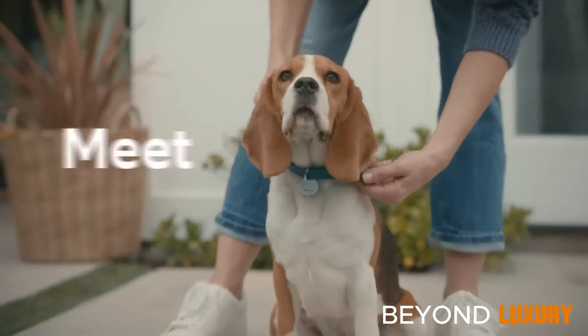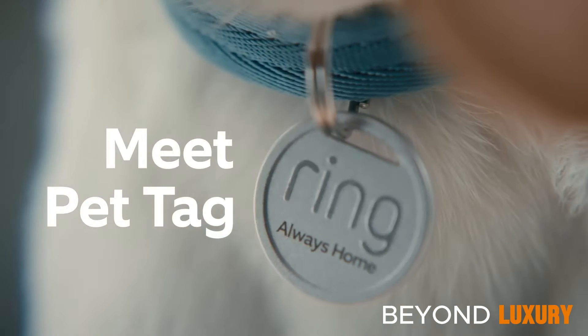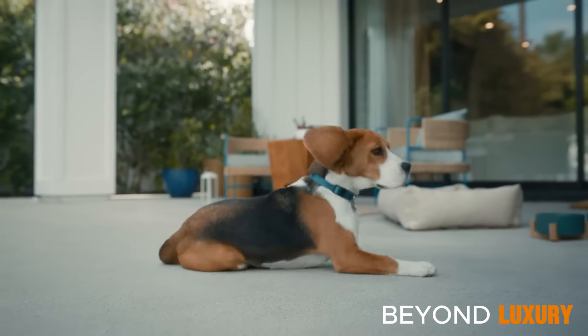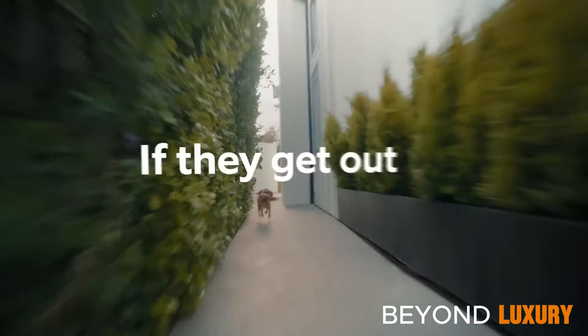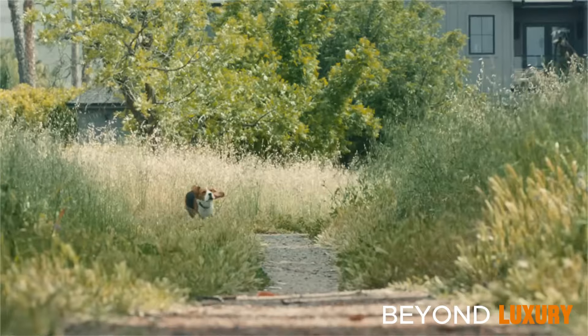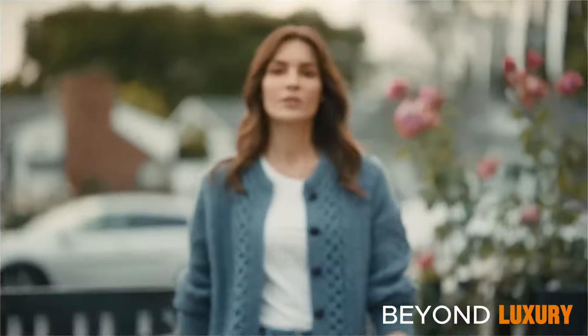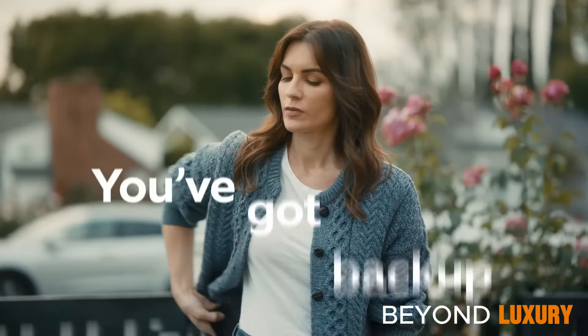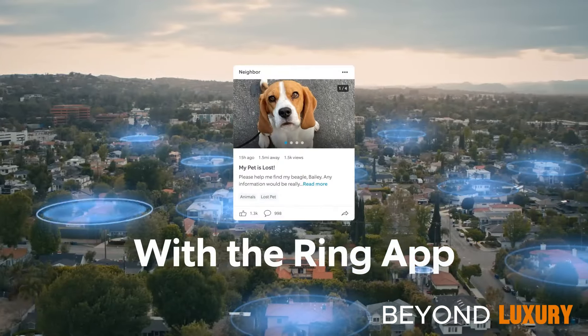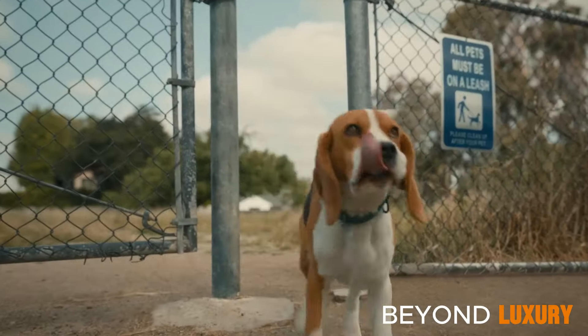The Ring Pet Tag is a game-changer in pet safety. With its custom QR code on the back, it enables anonymous communication between finders and pet owners. If your pet ever gets lost, the QR code allows anyone who finds them to contact you securely and anonymously.